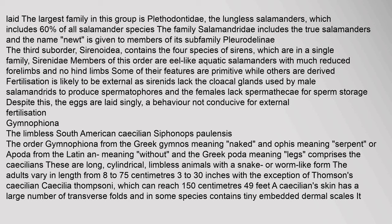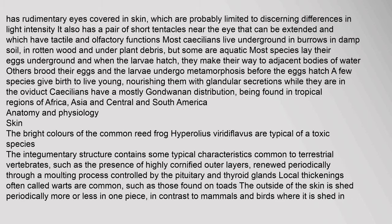The order Gymnophiona (from the Greek 'gymnos' meaning naked and 'ophis' meaning serpent), or Apoda, comprises the caecilians. These are long, cylindrical, limbless animals with a snake- or worm-like form. The adults vary in length from 8 to 75 cm, with the exception of Thompson's caecilian which can reach 150 cm. A caecilian's skin has a large number of transverse folds and in some species contains tiny embedded dermal scales. It has rudimentary eyes covered in skin, probably limited to discerning differences in light intensity, and a pair of short tentacles with tactile and olfactory functions.